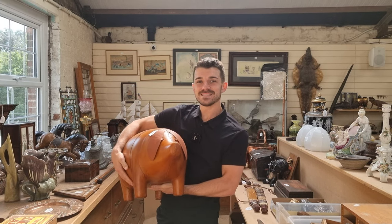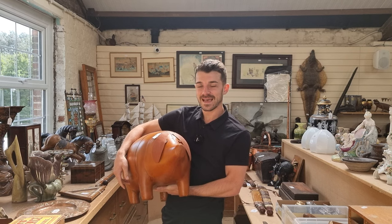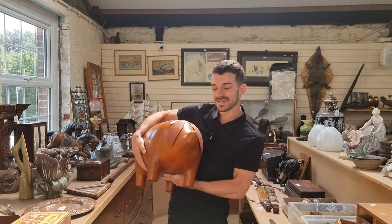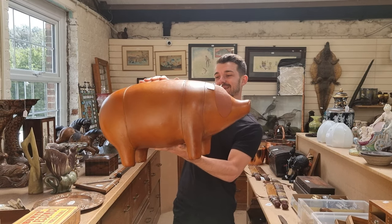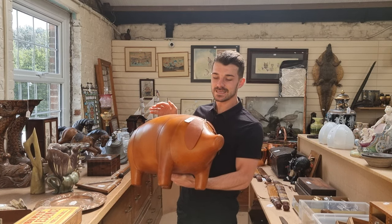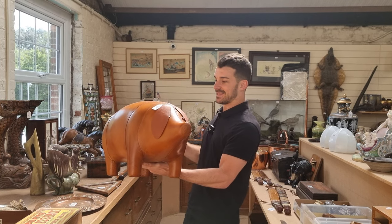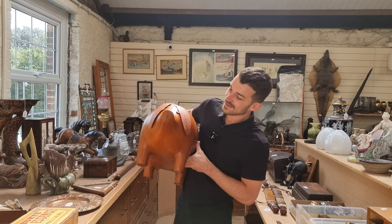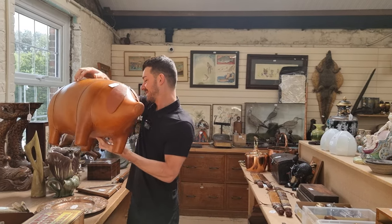Our September homes and interior sale hosts a very wide range of different animal related items. The first one is right at the beginning of the sale — lot number 10 — a nice pig leather footstool. These are generally made by Liberty; this one is unmarked so it's just in the manner of, but it's absolutely pristine. Really nice, and I think it should be a few hundred pounds or so — really popular things, those.